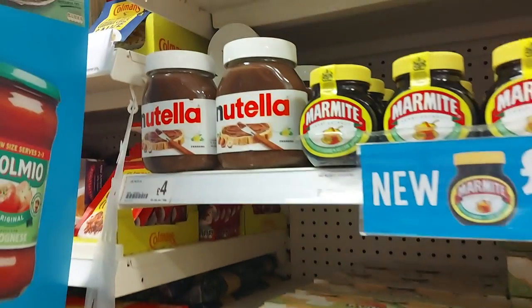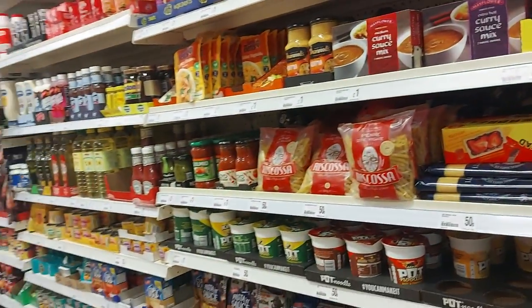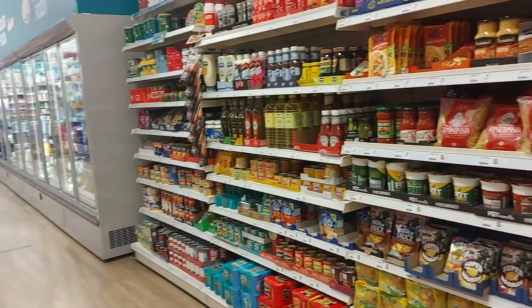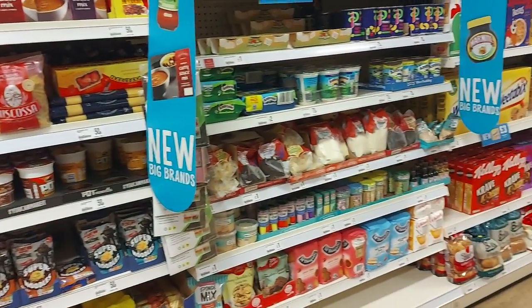Look at the size of that Nutella — that's huge! There's peanut butter too. In this store, because they've changed it all around, they now have all the food as well — chilled cabinets. I know it's nice that they sell all this different stuff, but I preferred it before. They've moved it all around and I just find it a bit odd.